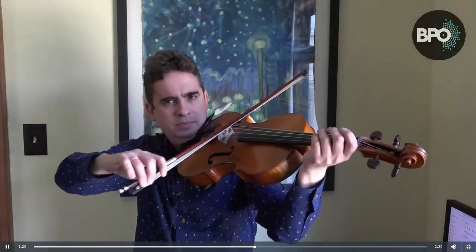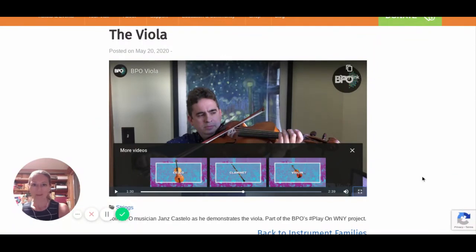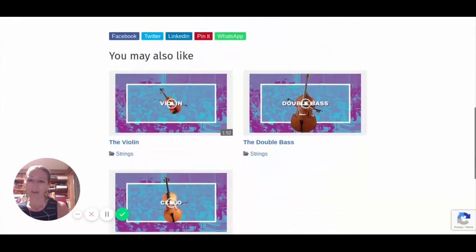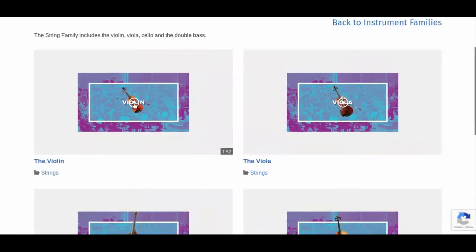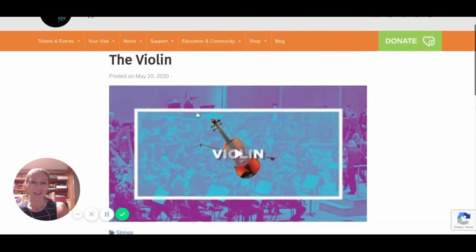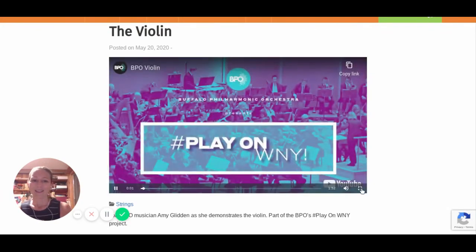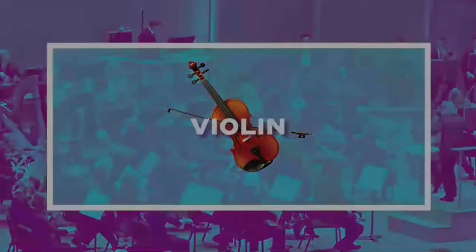He will go on and give you a little bit more information about the viola. How great is it to see those instruments side by side? We can go back and look at the violin and hear the same tune. You'll notice that not only is the violin smaller, it plays a little higher than the viola. Here is Indy Clinton playing the violin of the string family. The violin is a soprano sounding instrument.